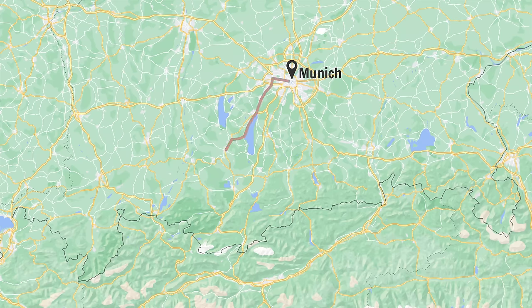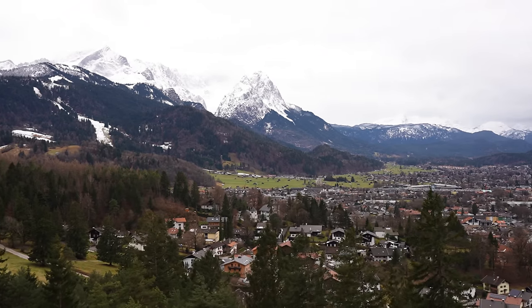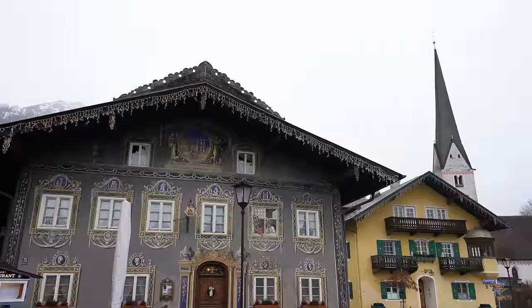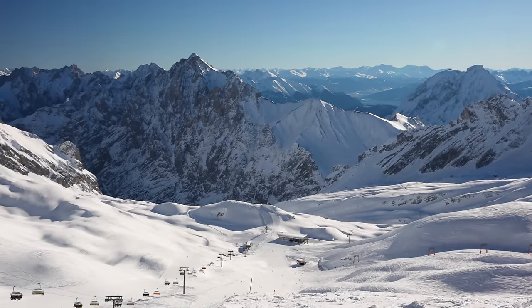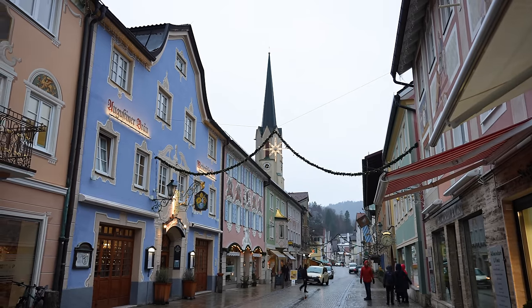Yesterday we hopped onto a one-and-a-half-hour train ride from Munich and headed to Garmisch-Partenkirchen, a gorgeous mountain town located in the Bavarian Alps. This year-round paradise is known for its beautiful hikes, winter activities, Bavarian architecture, and mountain views. After spending all day yesterday on the Zugspitze, the highest mountain in Germany, we're spending the next few days exploring in and around the town itself.